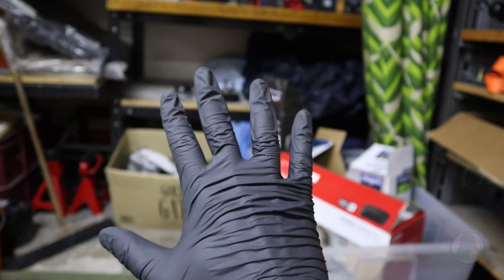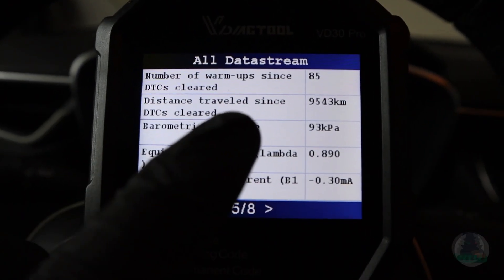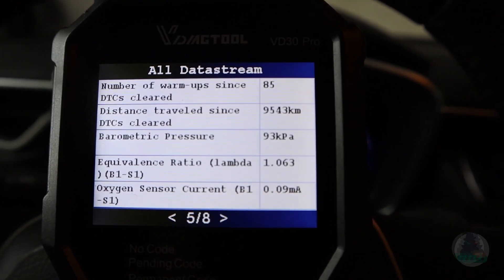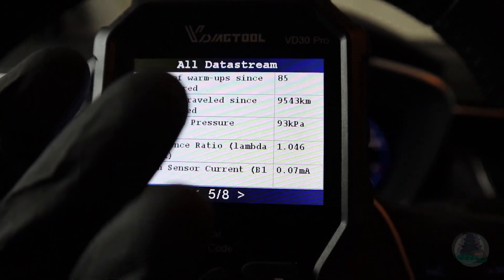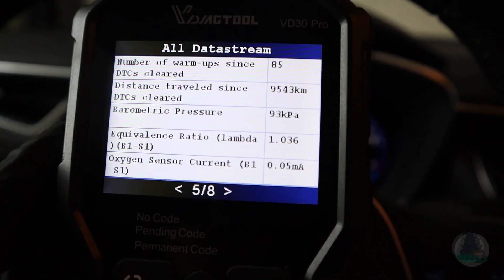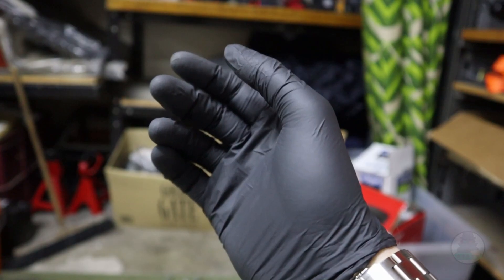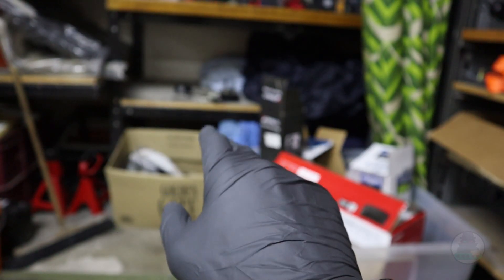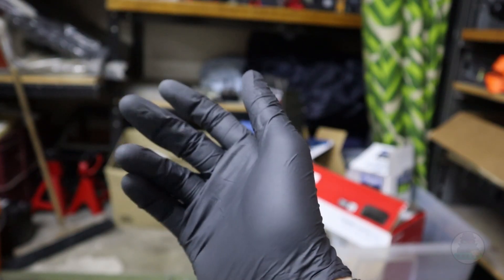Tip number five: go to engine live data one more time and find the 'distance since DTC cleared' value. This tells you when the codes were last cleared. If you check a used vehicle and find that distance since DTC cleared is only around 5 km, that means the seller deleted the codes just yesterday or today, and you know he is hiding some fault. In that case, go on a test drive and really test the vehicle — try high RPM, try the highway — and try to make that fault appear again so you can scan it and see what is going on.